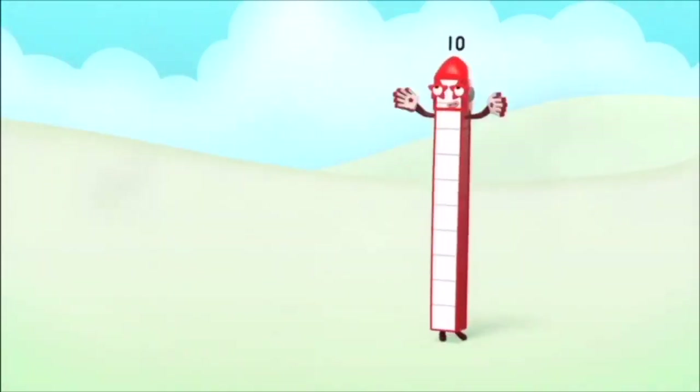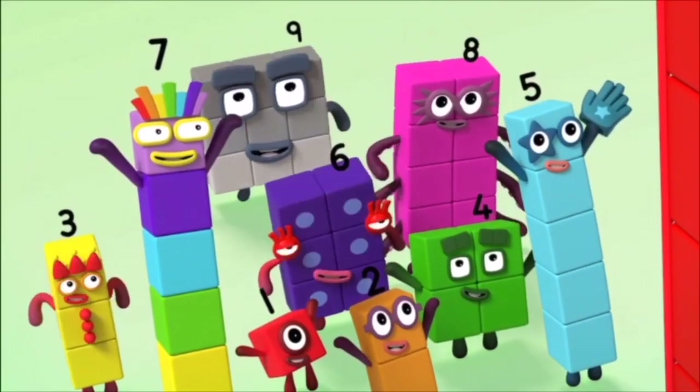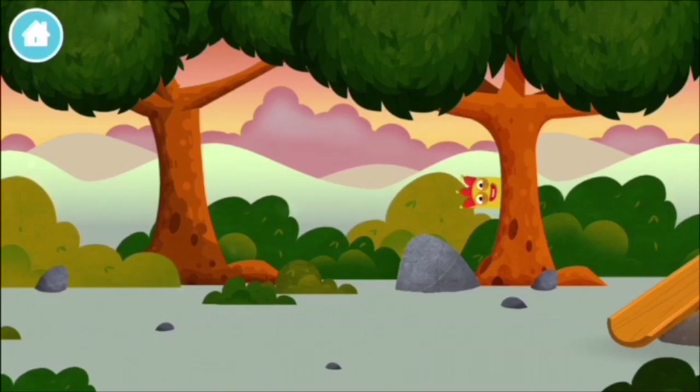Ten, ten, ten again! Ten, ten, ten again! Ten, ten, ten again! Let's play! Can you find all of the number blocks? You've found a number block!